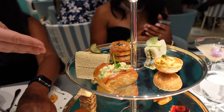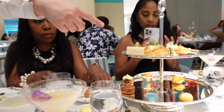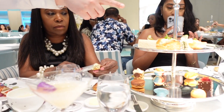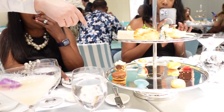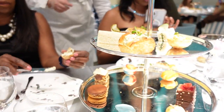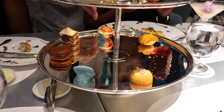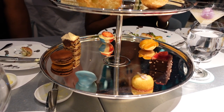The sandwiches included: corned beef mustard and mustard cheese, egg salad and watercress, chicken curry and mango chutney, cucumber dill and cream cheese, and smoked salmon cream cheese on a bagel.